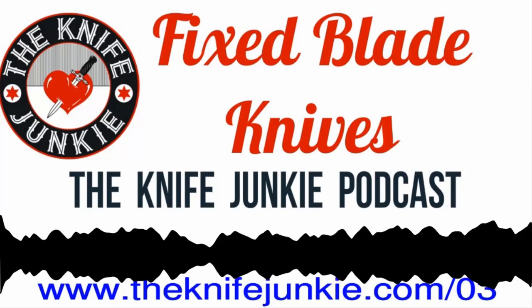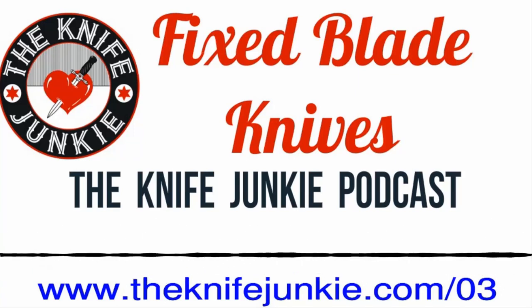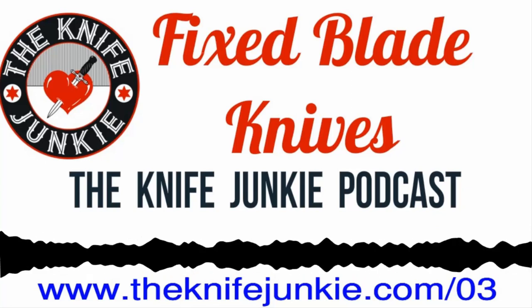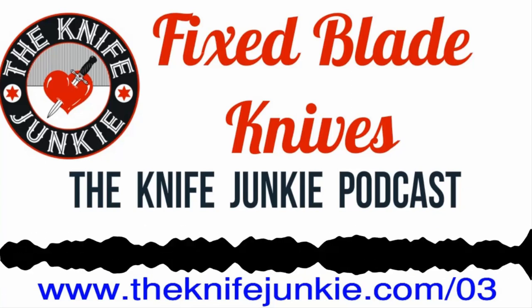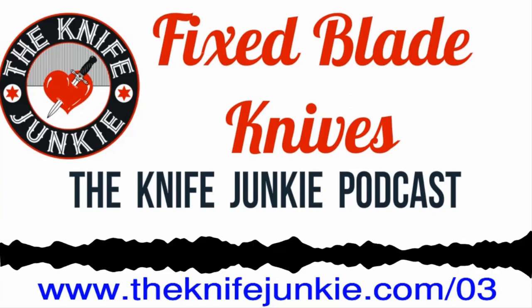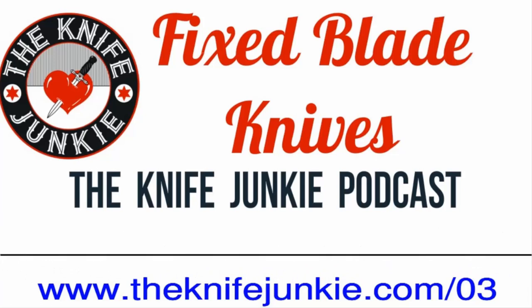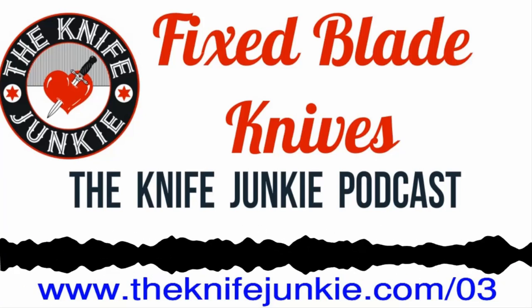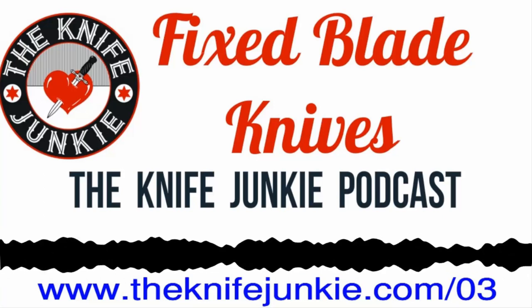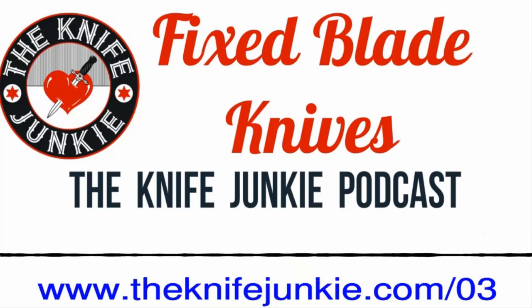Just nuts and bolts, the brass tacks: a fixed blade knife is a knife that doesn't fold — so it's just a regular knife. Generally worn on the belt in a sheath or on some sort of load-bearing equipment in a sheath. The main benefits are quick accessibility and positive strength through the center of the blade.